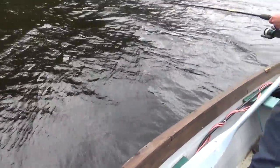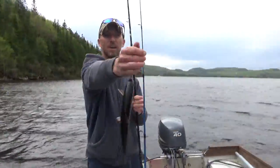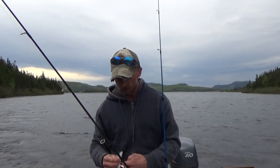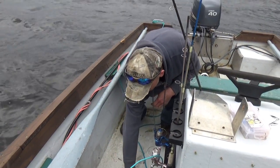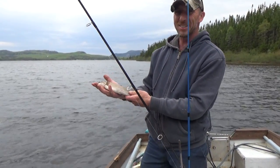First brookie of the 2017 season — an old monster! About 10-11 inches. Oh man, he's shiny. What a healthy looking fish. He's going to be tasty, that one.